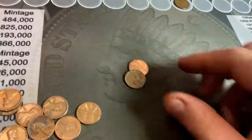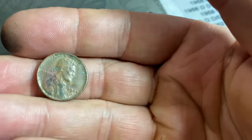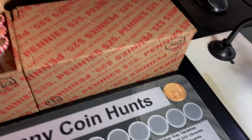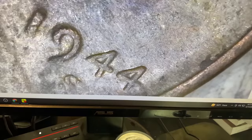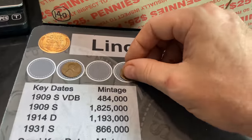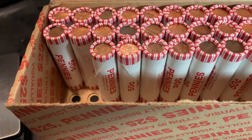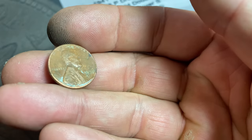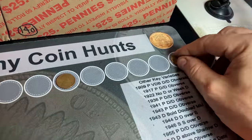Roll number 15 gives us our third wheat cent. I didn't notice it at first because it has a little damage, but it's a 1944 and I believe I just saw a mint mark. Yeah, 1944 San Francisco — barely noticeable, but we'll take it. Roll number 22 gives us wheat cent number four, and it's a damaged 1958 Denver. Last year wheat cent.